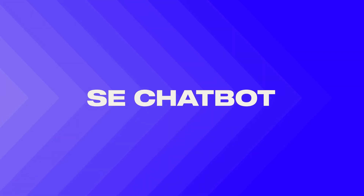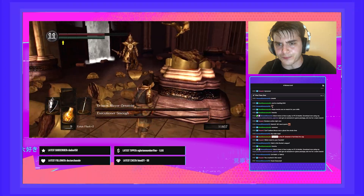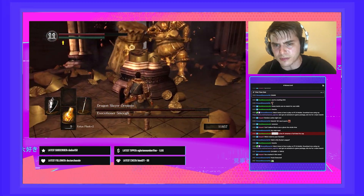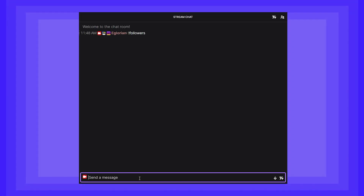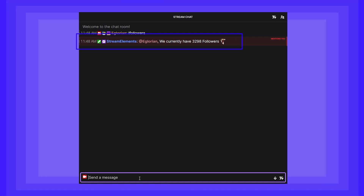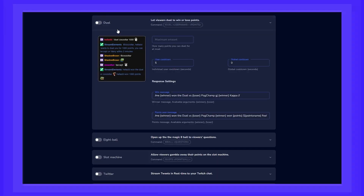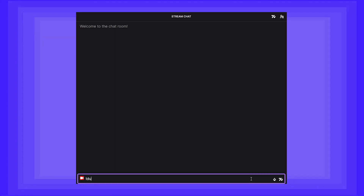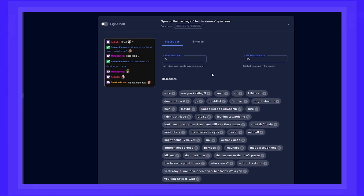The first tool we're going to be mentioning today is our chatbot. Using our chatbot allows you to automate many things and give your chat some fun stuff to do when you're stuck on that Dark Souls boss and can't really pay much attention to chat. Stuff like custom commands, alerts in chat, and fun games like Duel or 8-Ball.